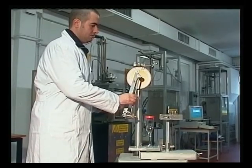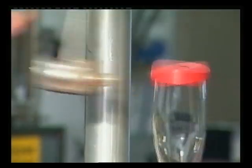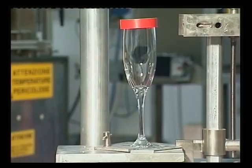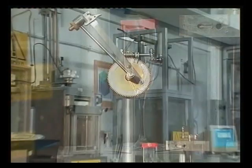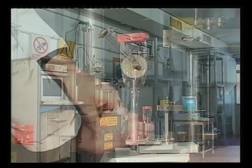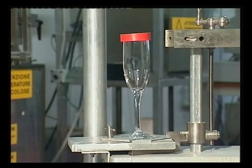These controls are executed by a specialized state agency, the experimental station for glass in Murano. In these images, we can see tests being carried out using equipment for measuring the chalice's resistance to blows. This instrument is comprised of a pendulum which discharges a given amount of energy along the edge of the chalice. The base of the chalice is blocked and the cup absorbs the blow, transmitting the energy to the stem.